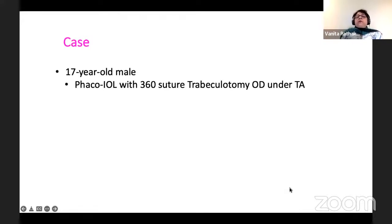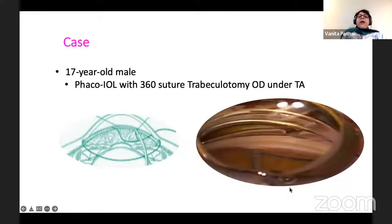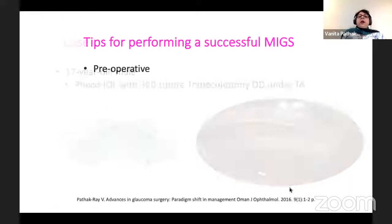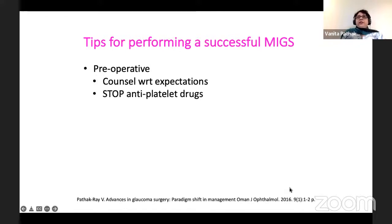So here we had a situation of steroid-induced glaucoma and cataract with vision compromised due to posterior subcapsular cataract, on three antiglaucoma medications. What I decided to do with this patient was lens aspiration with intraocular lens — not FACO — and a 360-degree suture trabeculotomy under topical anesthesia. I will take you through this procedure, but just as background knowledge about the tips for performing a successful MIGS of all kinds.